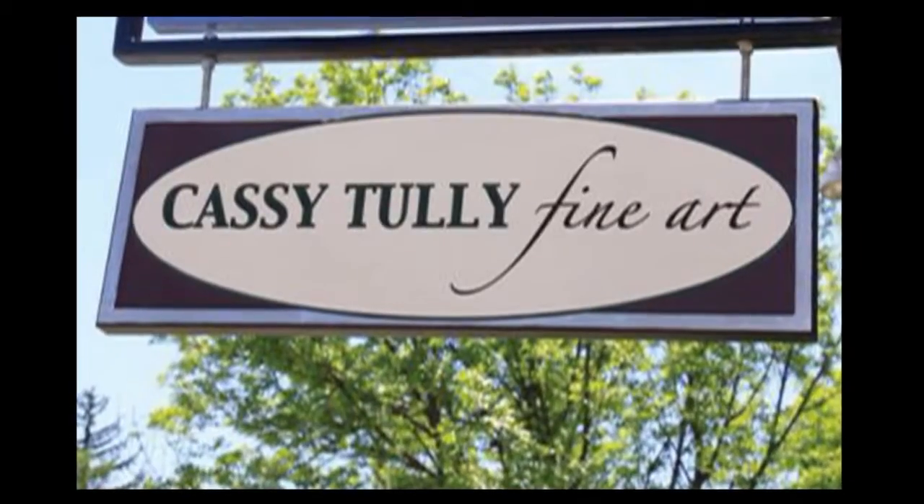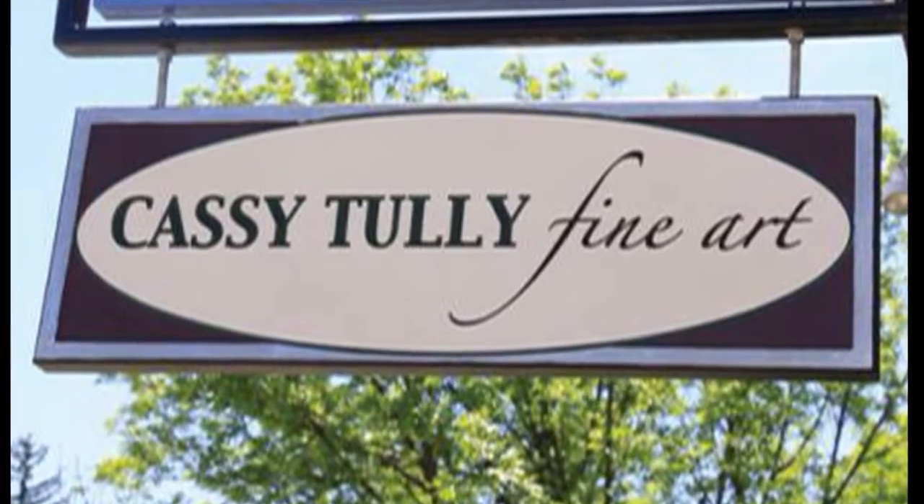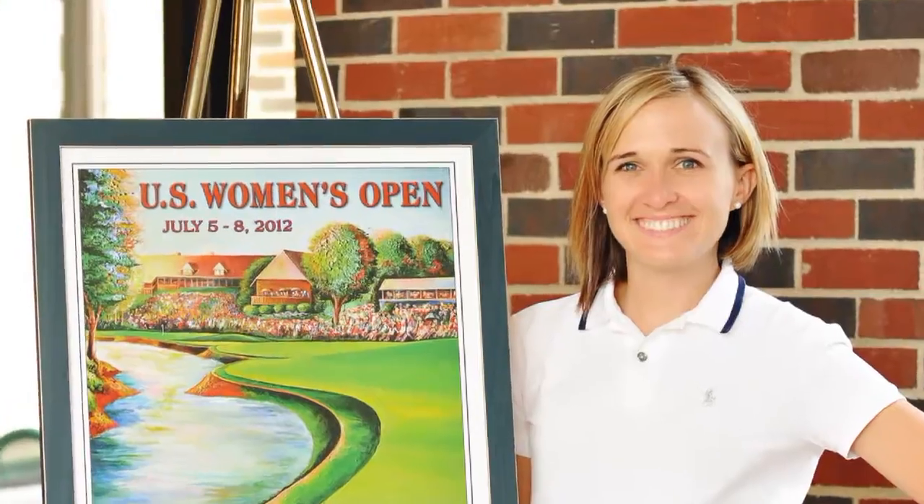We're speaking with the Kohler-based artist Cassie Tully, who in the last few years has gotten involved with doing some golf artwork and recently was on display at the Chicago Golf Show.